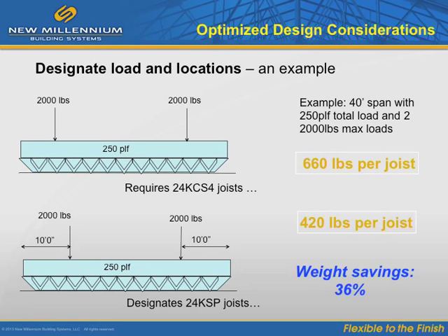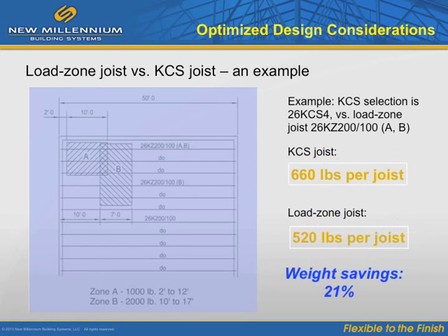Here is an example of what we mean by designating load locations. Determining loads and locations of loads on joists will decrease costs, and precise information for joist sizing is imperative. In this example, locating the loads at 10 feet from each end allows for the designation of 24 KSP joists, resulting in a steel weight savings of 36%. KCS joists can often be specified without input from the joist manufacturer; however, KCS joists are almost always more expensive than providing specific loading criteria for a specific joist design. In this case, the savings using a load zone joist is 3.2 pounds per foot for a total weight savings of 21%.